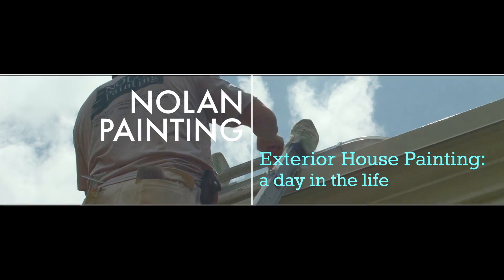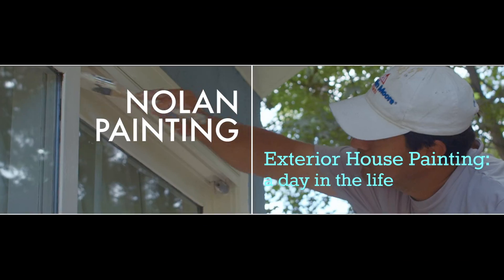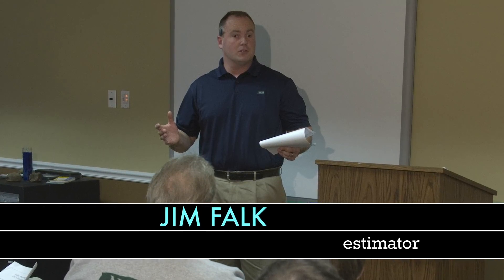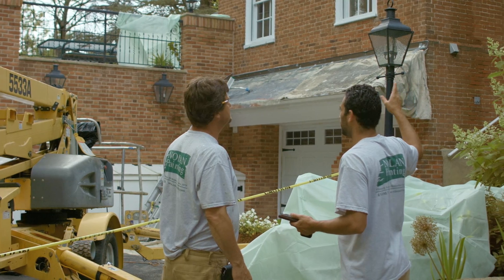Welcome to Nolan Painting, where we take superior pride in our work and strive for 100% customer satisfaction. For over 35 years, we've been protecting surfaces and relationships with each home we care for and each customer we work with.